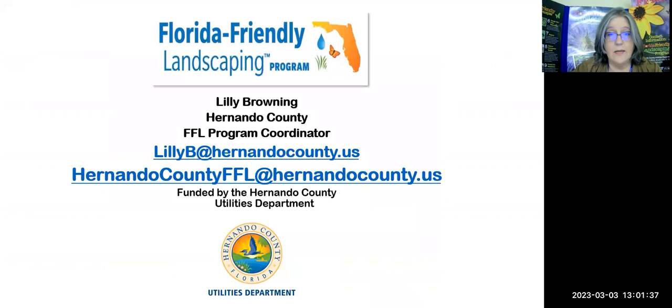And there again are my emails if you'd like to contact me: LilyB — two L's in the middle, or you won't get me — at HernandoCounty.us, or HernandoCountyFFL at HernandoCounty.us. For those listening via recording, thank you and have a wonderful Florida-Friendly weekend.